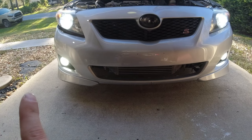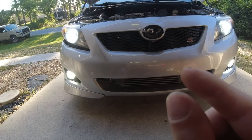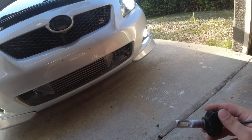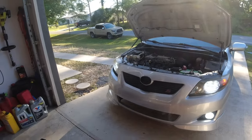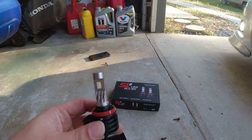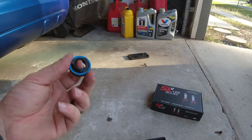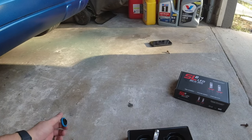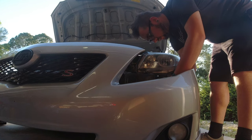I almost want to say the Diode Dynamics one looks a little bit brighter on camera — if it is, it's a smidge brighter. Output wise they seem to be the same, but obviously the other one only lasted about a year. So let's swap over the other one. That's super simple on how to change these bulbs. The way they fit was perfect — I had no issues. A lot of times with these, they never fit how you want them to and sometimes they'll come loose, but this fit just like an OEM bulb.